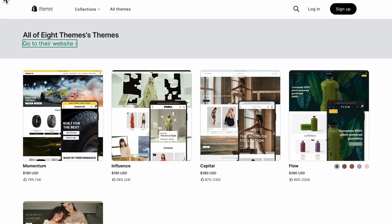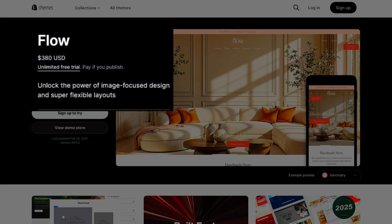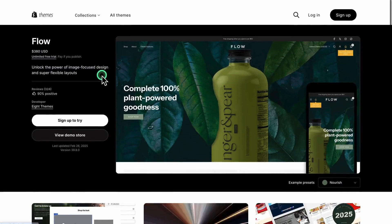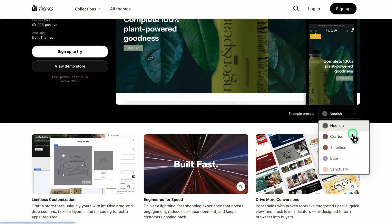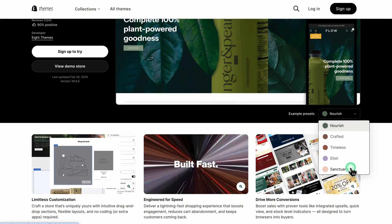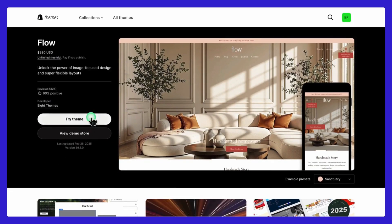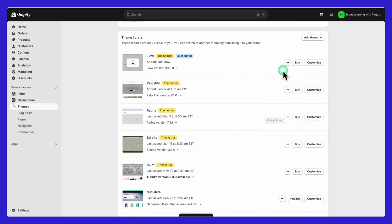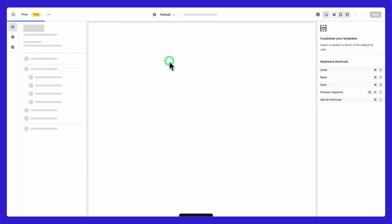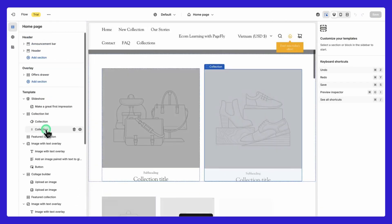You're probably wondering how much it costs. The Flow theme is priced at $380 USD, which is a one-time payment, and you get lifetime access with future updates. They also offer an unlimited free trial, so you can try it out before buying. Installation is pretty straightforward — it usually takes about 15 to 30 minutes for a basic setup, though more customization will take longer.